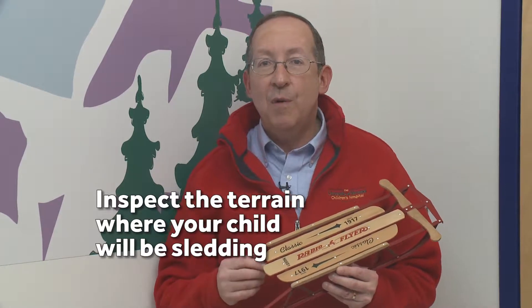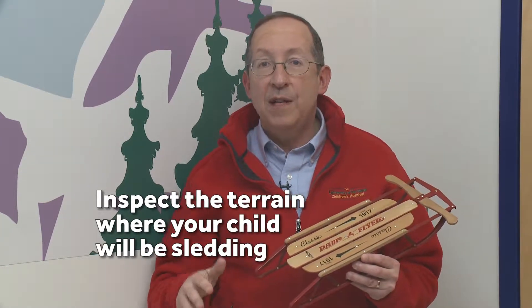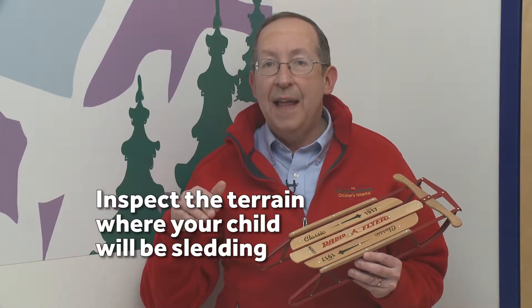First, inspect the terrain where your child will be sledding. Make sure it's free of obstructions — perhaps hidden rocks, tree branches, tree stumps — and make sure that hill ends in plenty of time for the sled to stop before the sled and your child end up in a body of water, a parking lot, or the road.